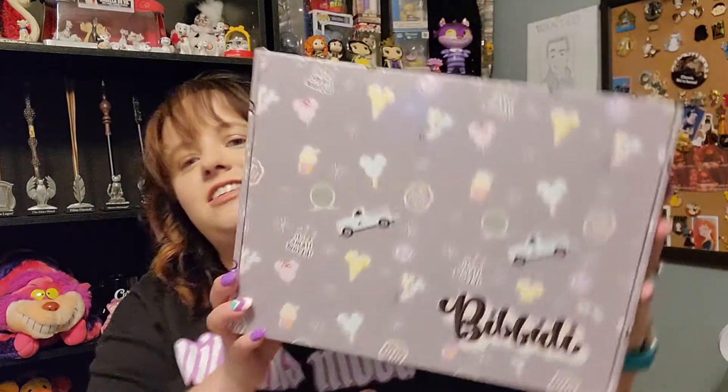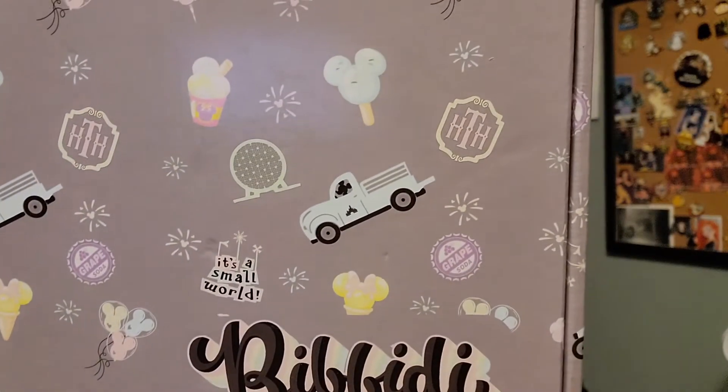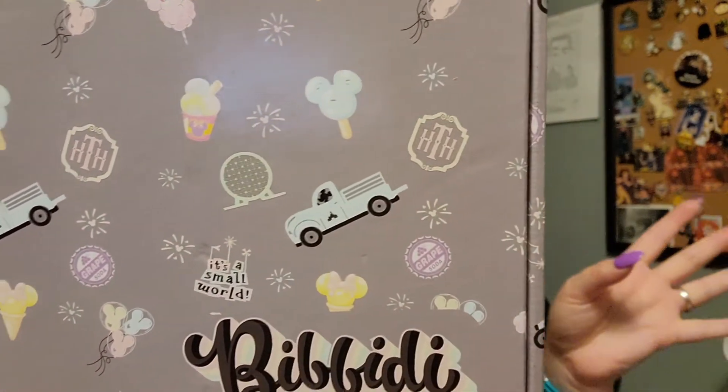On to today's video — hello friends, it's been a while; that wasn't intentional, but here we are. Today we are doing a Bippity unboxing. I still cannot get enough of how adorable the boxes are — the grape soda pin, the truck, the Hollywood Tower of Terror — all of it. This is the ultimate box and we're just going to dig right in.